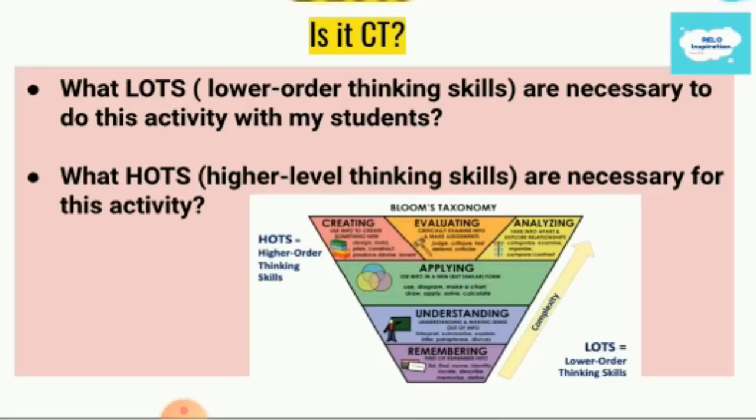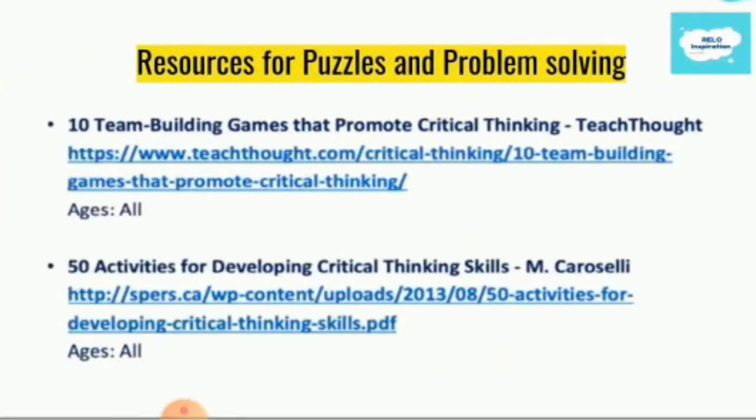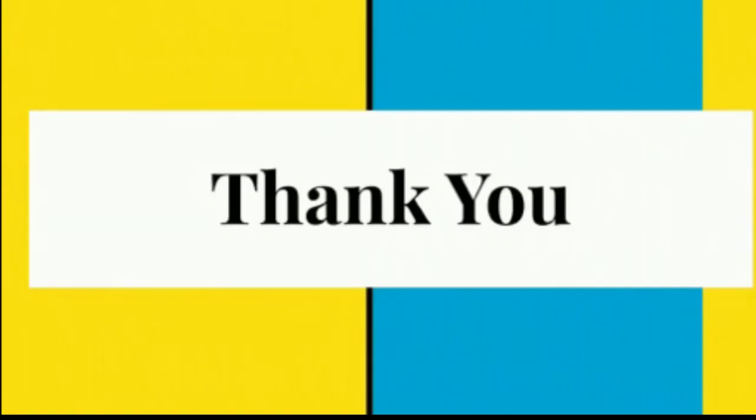Here is the link for more resources — team building games that promote critical thinking, and 50 activities for developing critical thinking skills, which will give you more ideas. I want you to pause the video, do these activities with your students, and give me the feedback. Thank you so much.